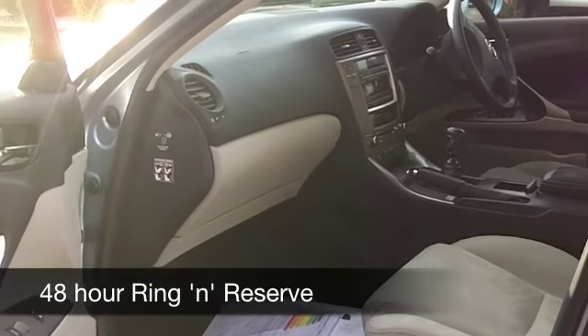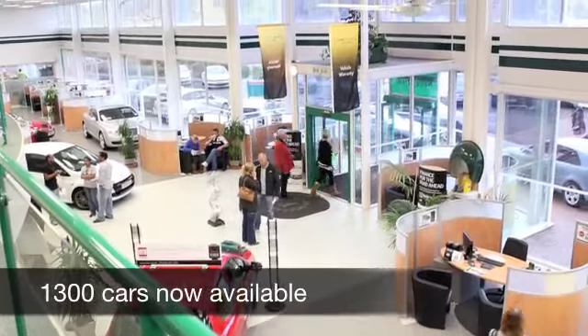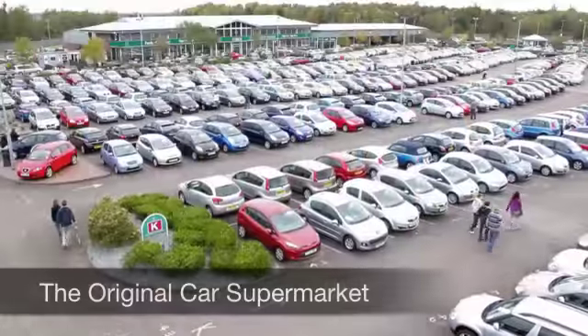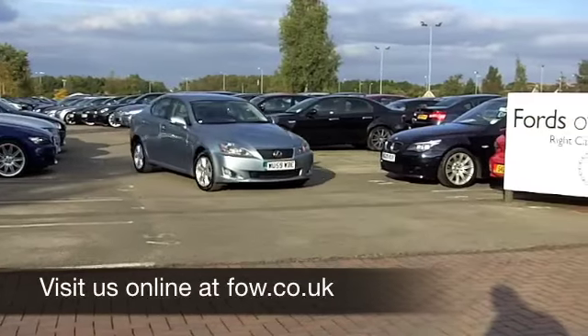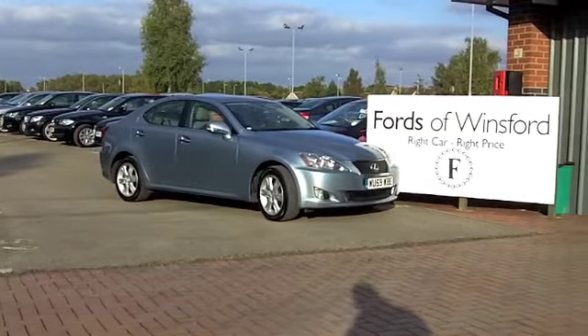It's pretty quick off the mark — 0 to 60 in about nine seconds — but you're going to get around 50 miles to the gallon, which isn't bad. Six months' tax is just 74 pounds. Come and discover this great car for yourself at Fords of Winsford.